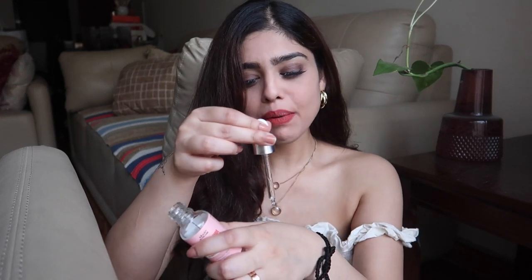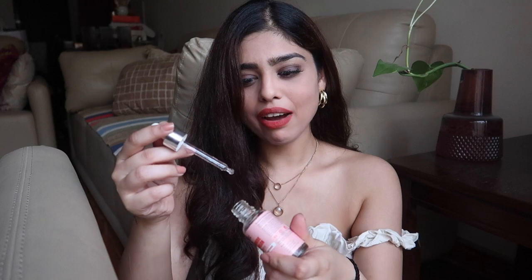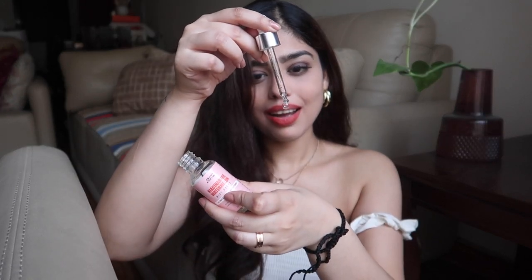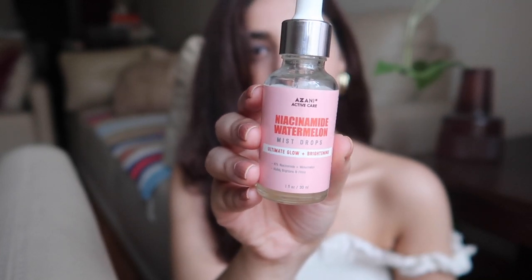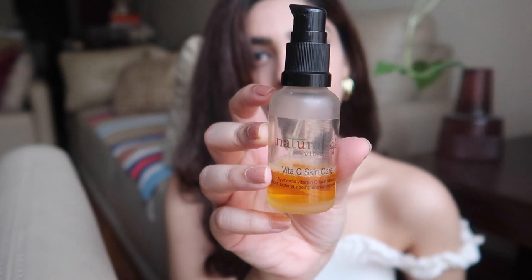This product does provide the ultimate glow and does brighten up your skin tone. I've already ordered another bottle. It has a lovely texture and takes a decent amount of time to absorb. It's very watery — it absorbed so fast as you can see. I've already spoken about this product in my previous videos and will try to link that video.